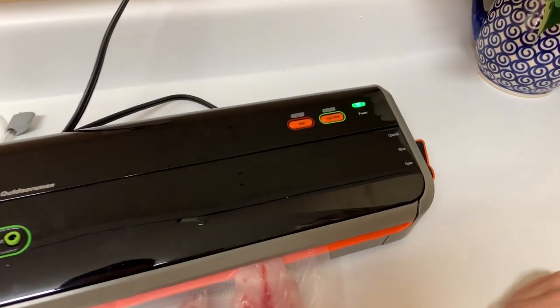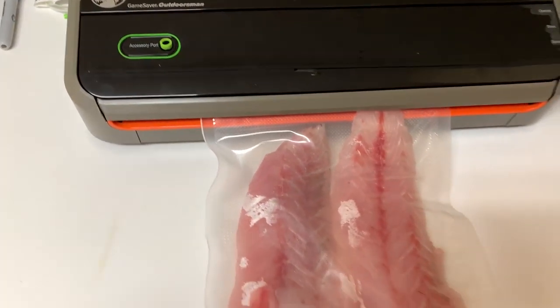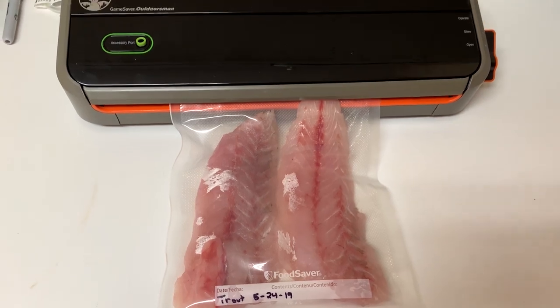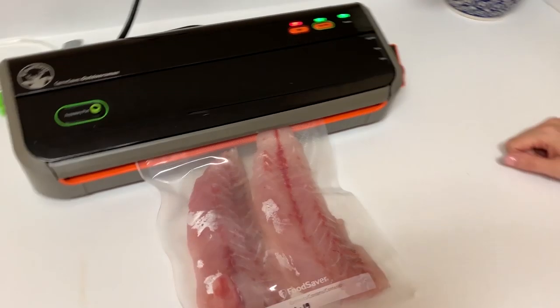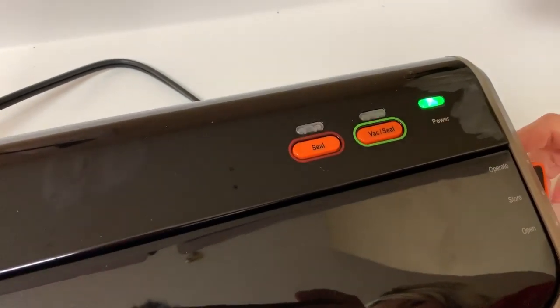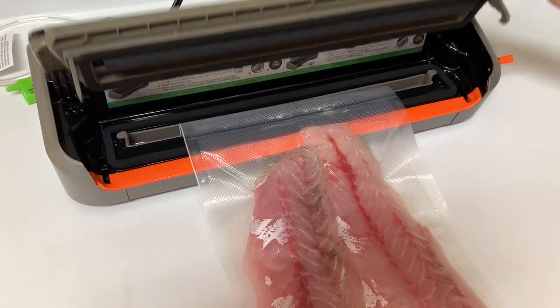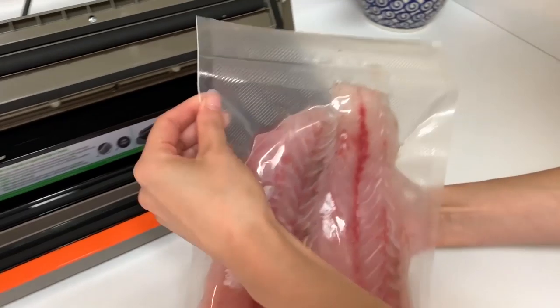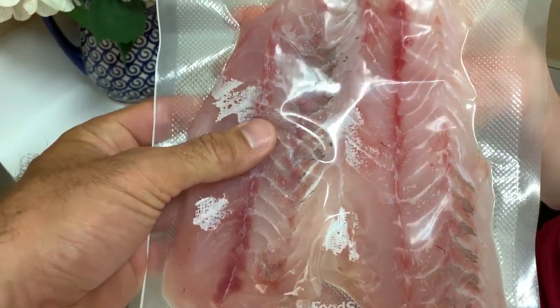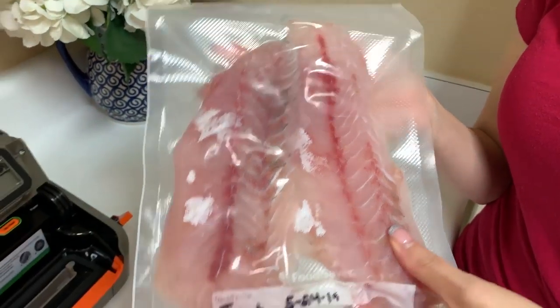Push the VAC SEAL button — you gotta turn the power on first! All right, that was quick. Now it's sealing — you can't open it until it's done. As soon as the seal light goes off, that means it's finished sealing. There it goes! Going to open — wow, did you hear that vacuum? Look at it — it's perfect, completely vacuum sealed. It took all the air out, and that's what will protect it from freezer burn.